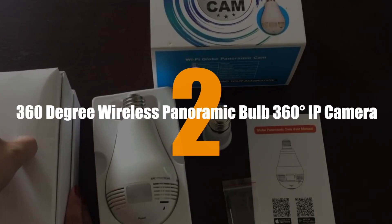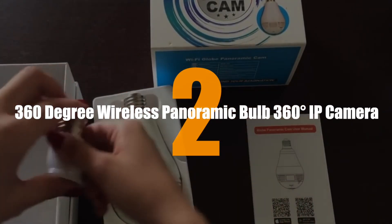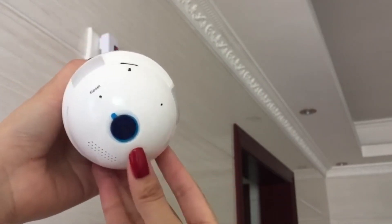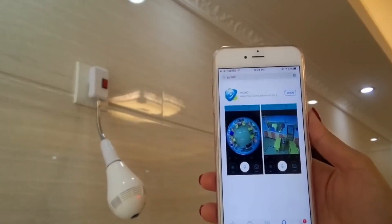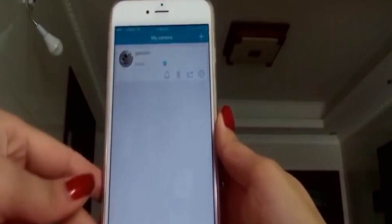Number 2. 360-Degree Wireless Panoramic Bulb IP Camera. Installing a spy camera may prove to be a difficult task — but not in this instance. A camera is hidden within what looks like a smart LED bulb, and no one will ever know that there is a camera in there.